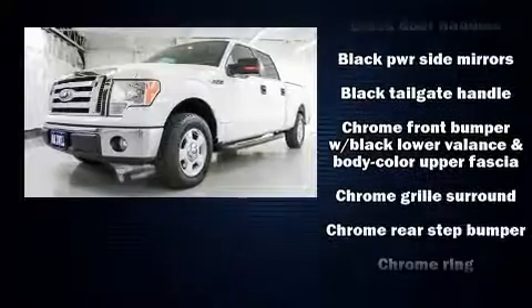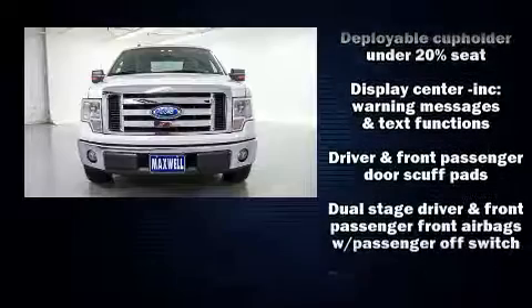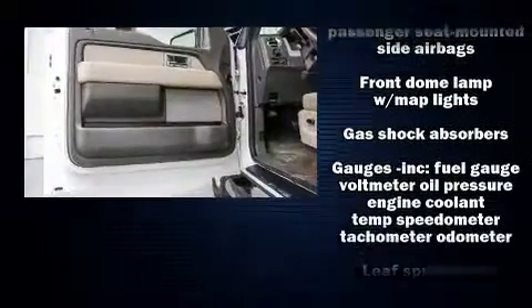Audio features include an AM-FM radio and four well-positioned speakers. Take assurance in side-curtain airbags providing head protection in the event of a severe collision.